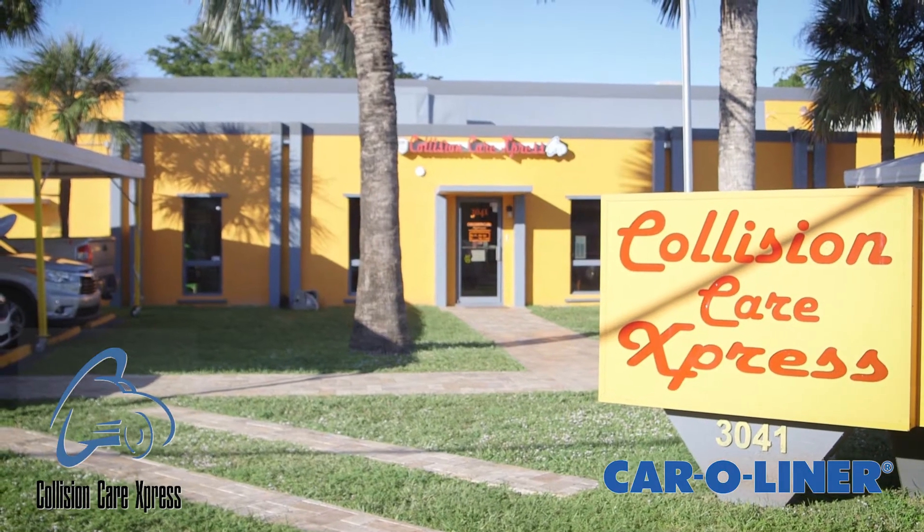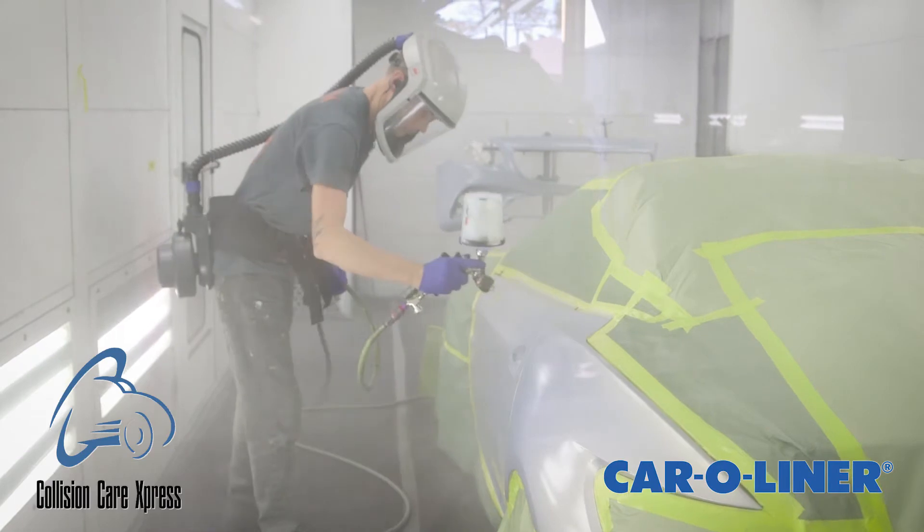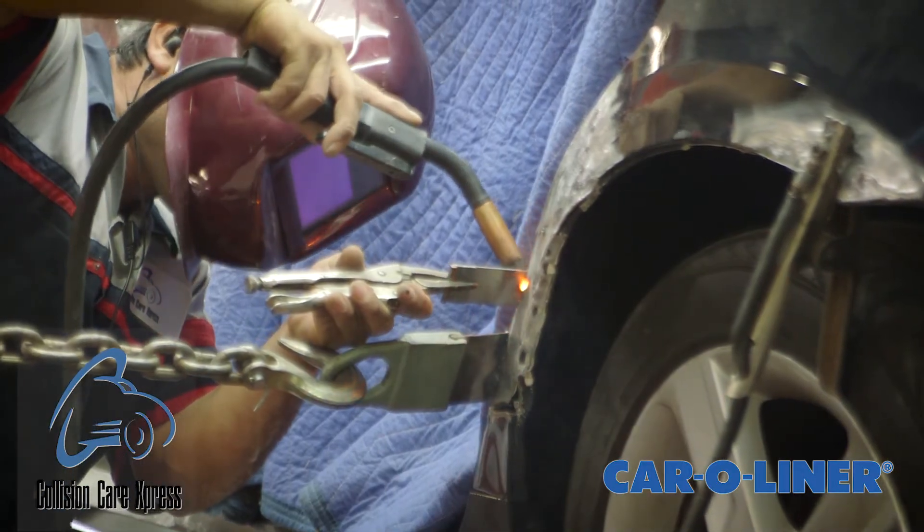In the 60s and the 70s there were body shops. Now when you have a facility like this that has all this engineering and all this technology, we like to consider this a Collision Center. This Collision Center really prides itself on what we do.